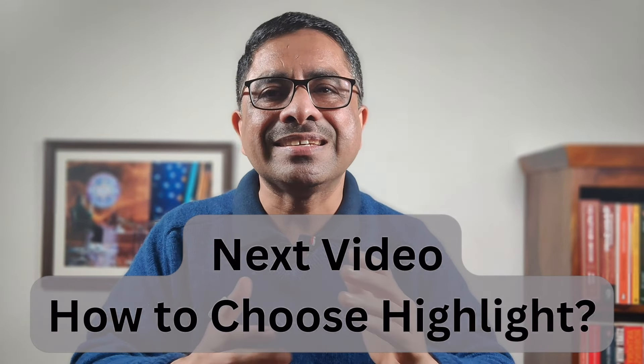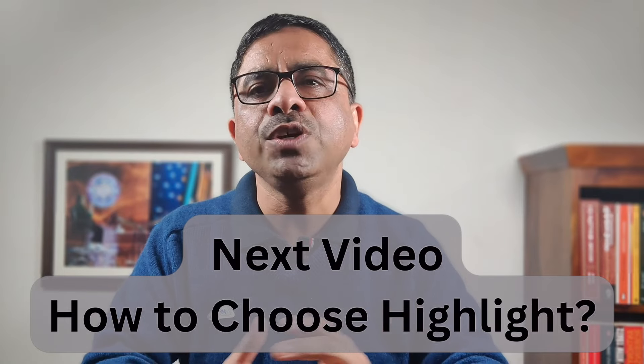In the next video, we'll start by understanding what highlight is and how we choose it. Until then, take care and be well.